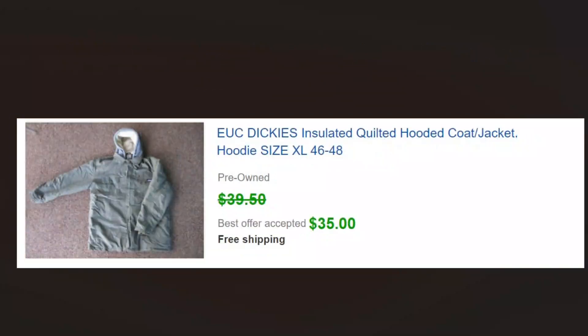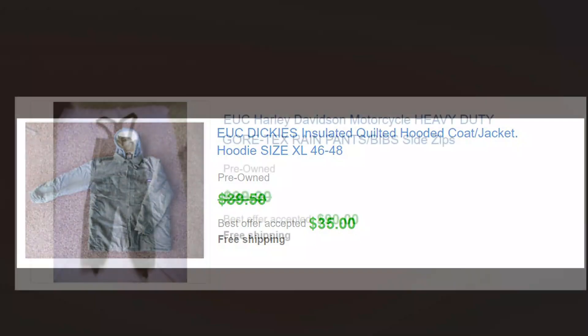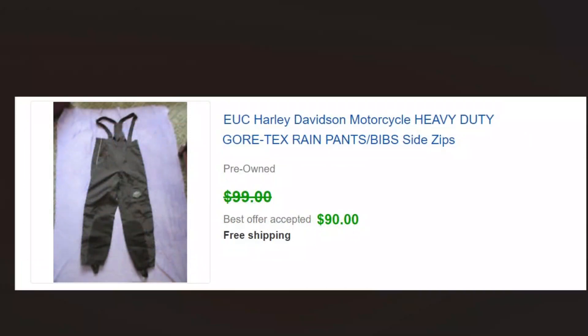Here's something we look for a lot: good high-quality outdoor clothing, brand name, again has to be in excellent condition. We picked this up for just a few dollars and it sold for 35. Harley-Davidson stuff is always good. I'm thinking these were more like five or ten dollars for these, and those sold for 90. Harley is always, always good for us.